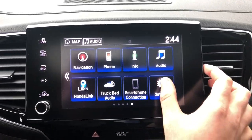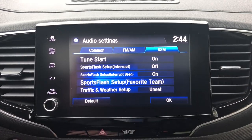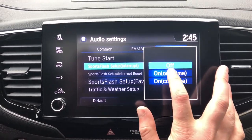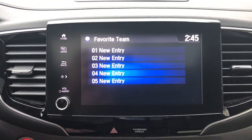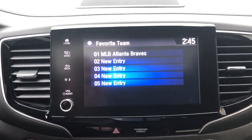You're on the road and there's a game you really want updates on — one of your favorite teams. Wouldn't you like notifications when your team scores? Go to Settings, then Audio, then the SiriusXM tab. You'll find Sports Flash Settings — select your favorite team and turn on the interruption beep. So as you're listening to music it will interrupt you with a score update. For example, let's pick the Braves — now every time there's an update for the Braves, you'll get a nice little beep.